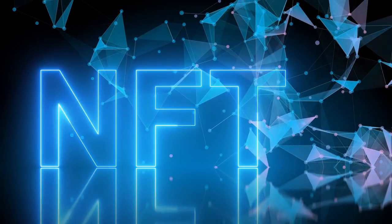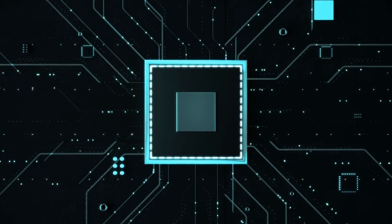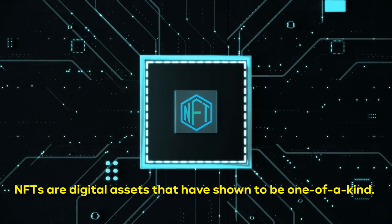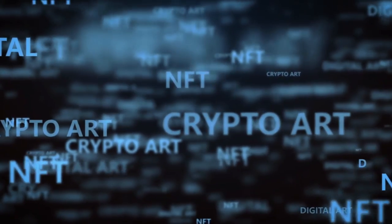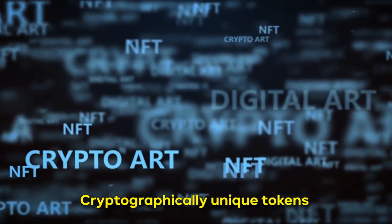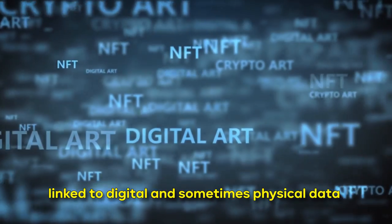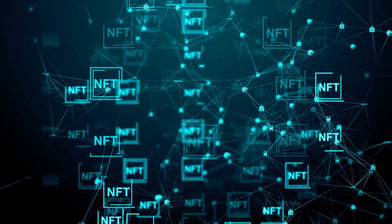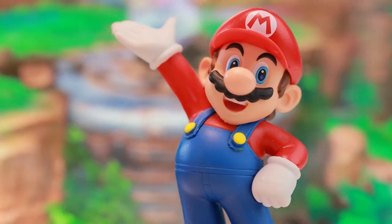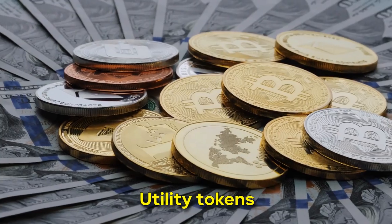Do you know what NFTs are and how they function? Non-fungible tokens, or NFTs, are digital assets that have shown to be one of a kind. They can be used to represent actual as well as abstract items. NFTs are cryptographically unique tokens that are linked to digital and sometimes physical data, and serve as proof of ownership.